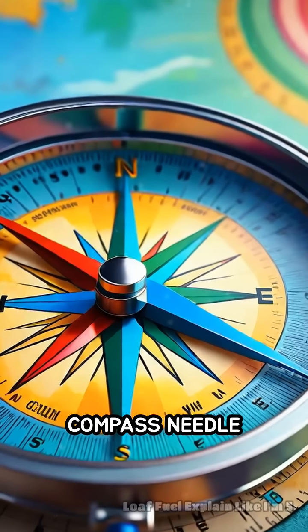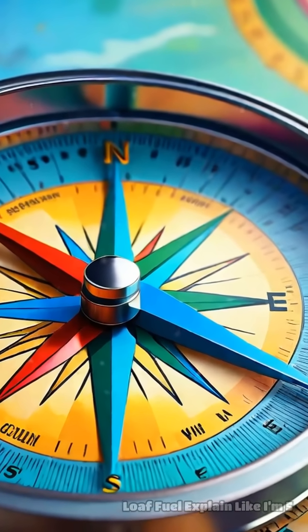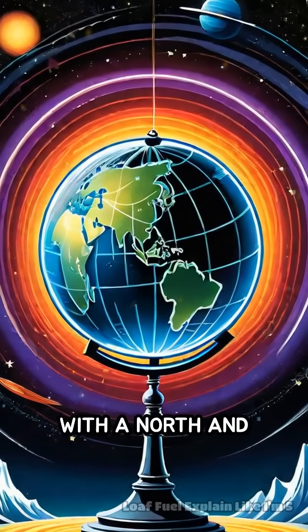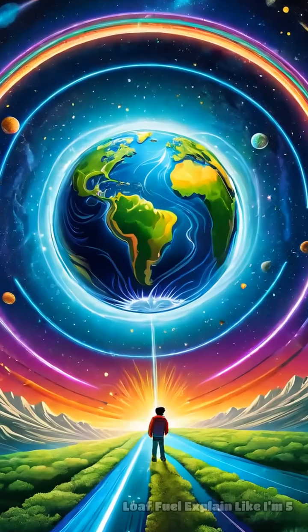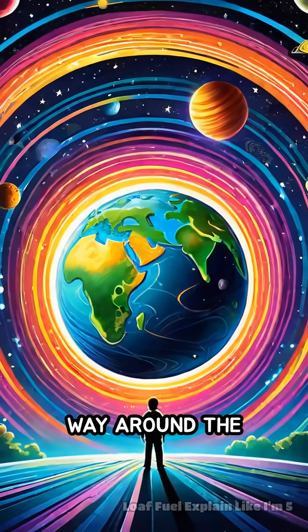Have you ever wondered how a tiny compass needle somehow always knows which way is north? Imagine the Earth is like a giant invisible magnet with a north and south pole. This giant magnet creates something called a magnetic field, which is like an invisible force field that wraps all the way around the planet.